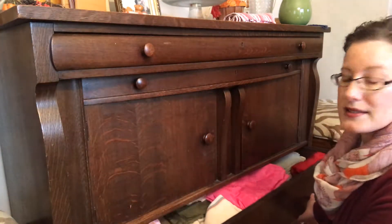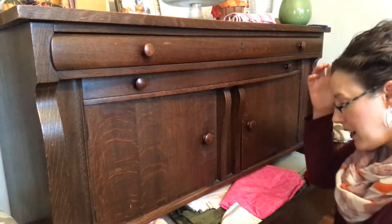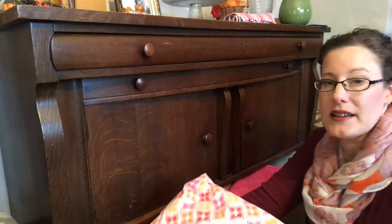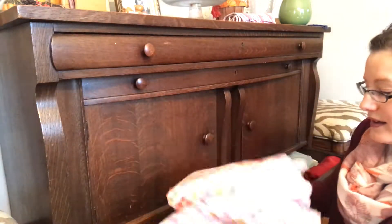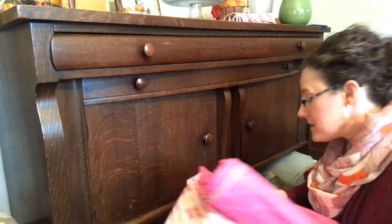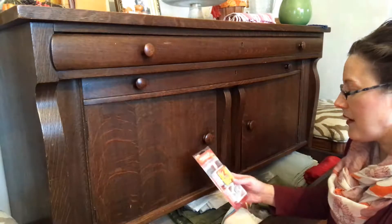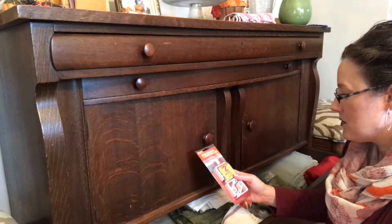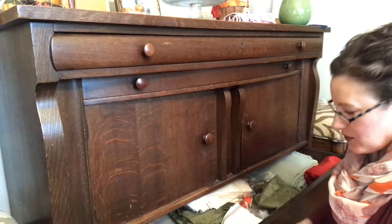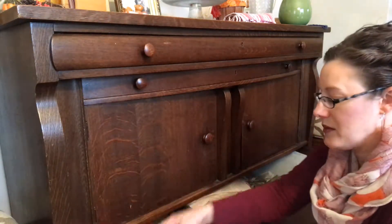Now for the linens in the bottom drawer. These are plastic tablecloths we tend to use for my daughter's birthday every year - those are fine. These three go together. And these are spring-loaded adjustable tablecloth clamps for outdoor use - we haven't used them outdoors yet but they'd be handy, so I'm keeping those. The tablecloths I'm keeping too.